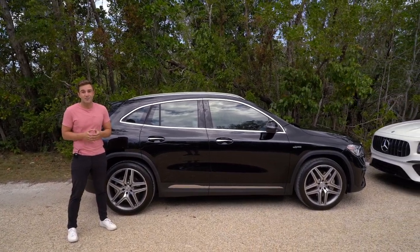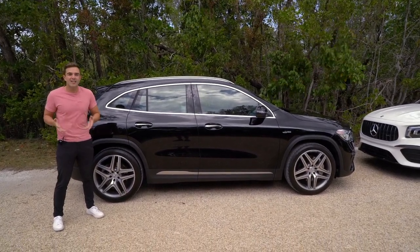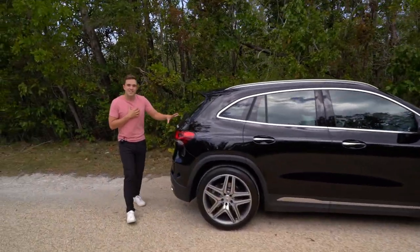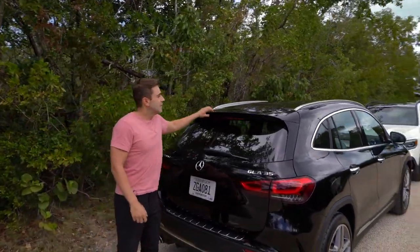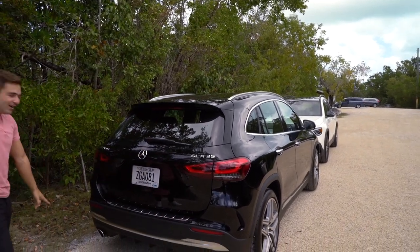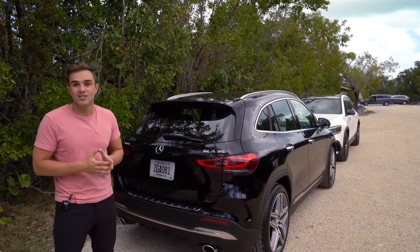From a size perspective, the GLA is 174 inches long and 62 inches tall, so for being an SUV it's really not that big — a Subaru Crosstrek is only one inch taller for reference. Around back, you get one AMG badge, a small spoiler, and two tailpipes, but other than that it's a very restrained design language that looks very similar to the GLA 250.